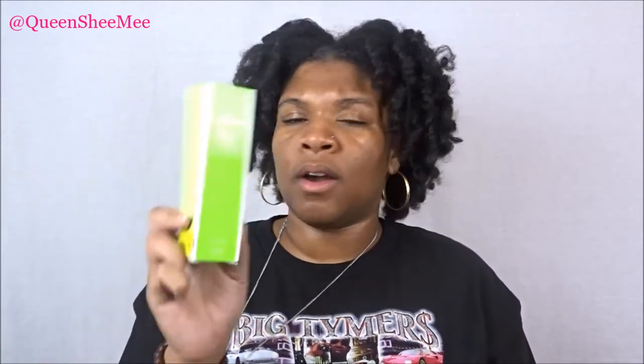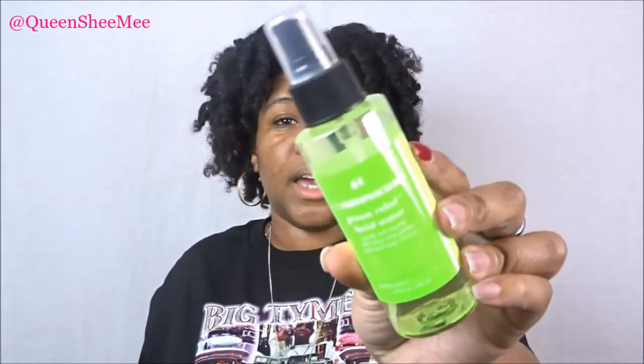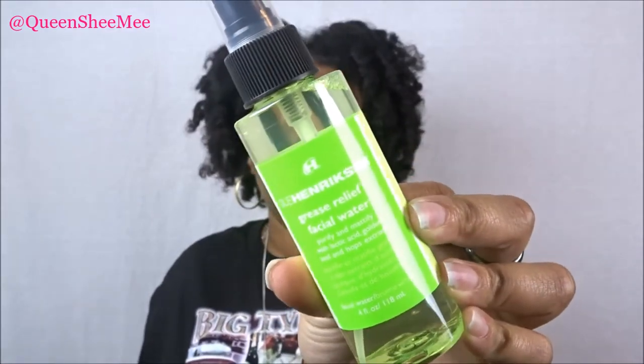The next couple of items are from Ole Henriksen — and these are the last items I have to share. This one is the Grease Relief Facial Water. You guys know I love their facial primer — the one in the purple bottle for sensitive skin — but this one I wanted to try out. You mist five sprays onto a clean dry cotton pad, swipe over your clean dry face in a circular motion, then follow with your preferred Ole Henriksen moisturizer, serum, or treatment.